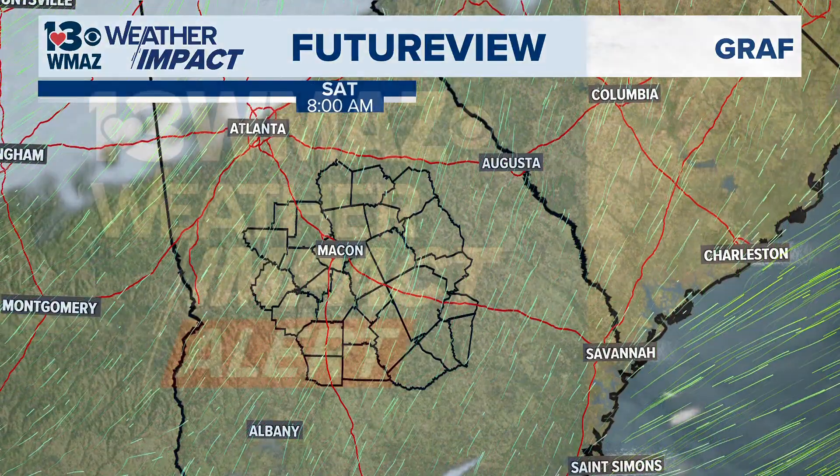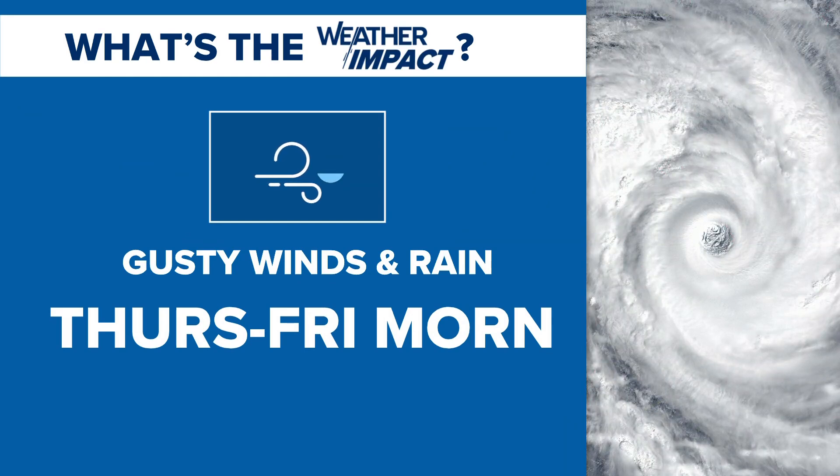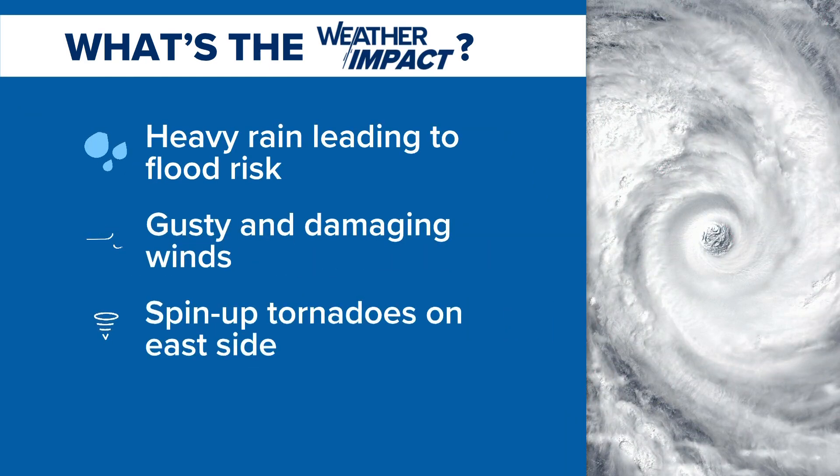We should be clear heading into Saturday. So we're talking about that Thursday-to-Friday-morning period with three main impacts: heavy rain that can lead to a flood risk, gusty and damaging winds, and some spin-up tornadoes on the eastern side of the storm. I'm going to take you impact by impact, break down each one, and then after this I'll head to the chat to answer your questions. Starting with heavy rain.